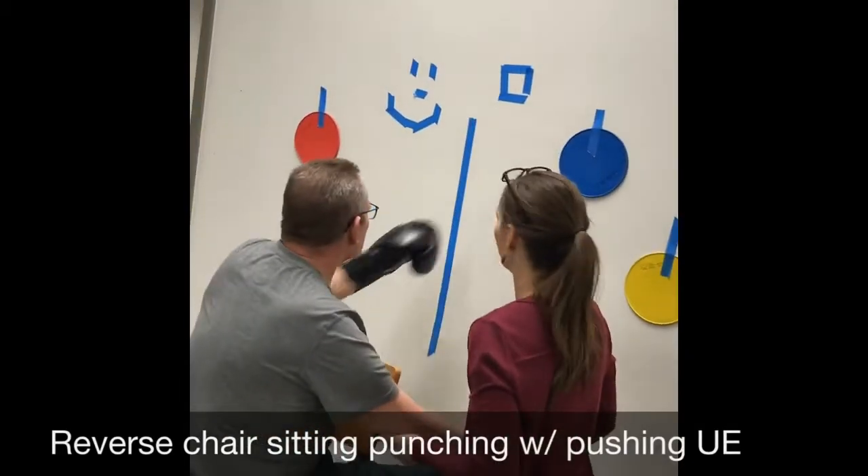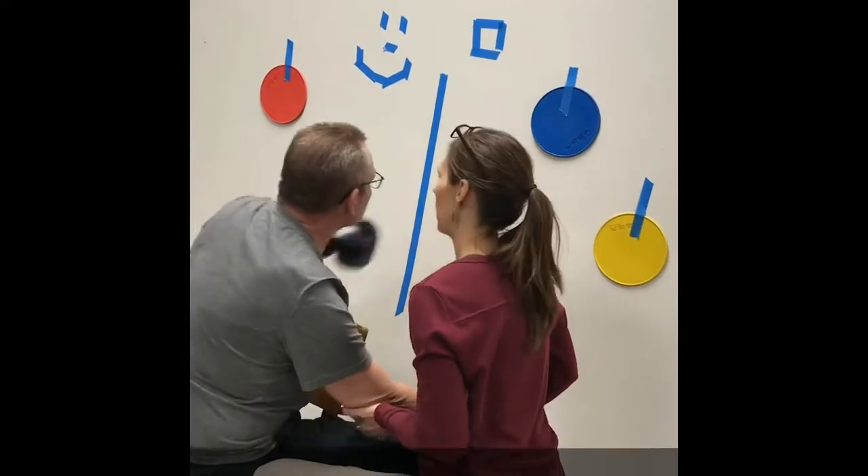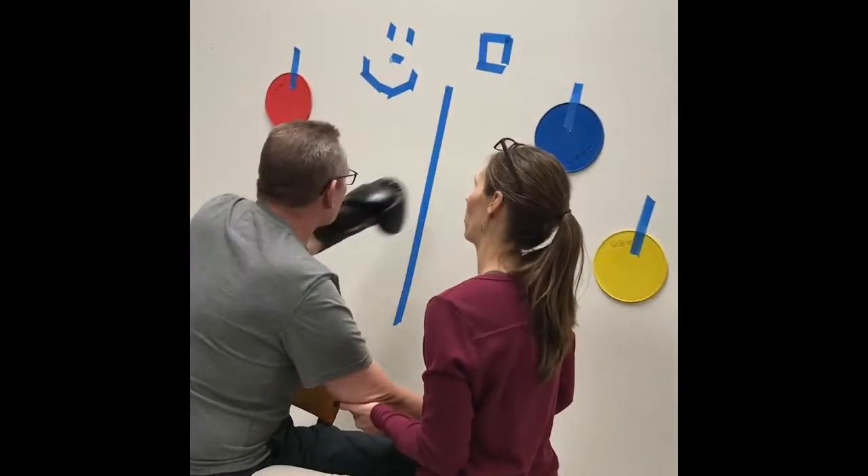And back to the middle. Good. There you go. Good. And back to the middle.